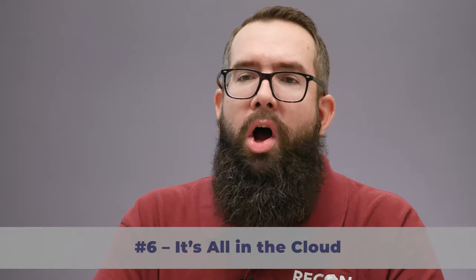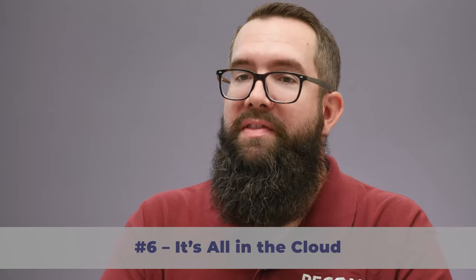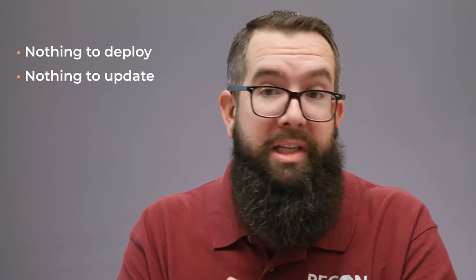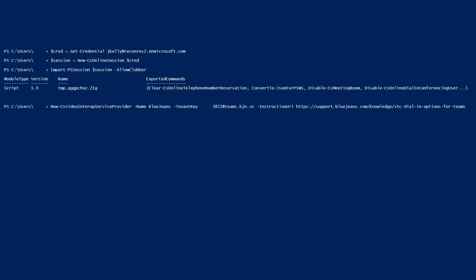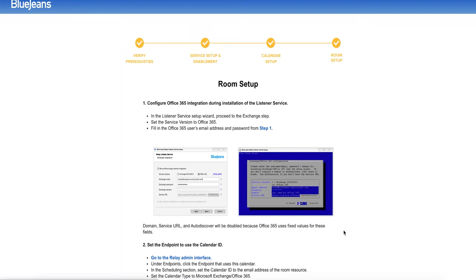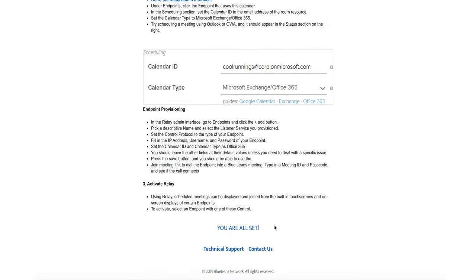Number six: it's all in the cloud. The BlueJeans Gateway for Microsoft Teams is a cloud service. That means there's nothing to deploy, nothing to update, and nothing to maintain. Activating the gateway service requires only a few simple PowerShell commands. We get it — issuing PowerShell commands sounds really scary for non-IT folks. But BlueJeans offers detailed instructions and, best of all, an activation wizard that makes the process pretty painless.